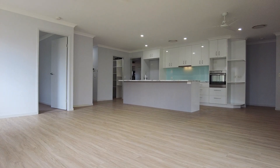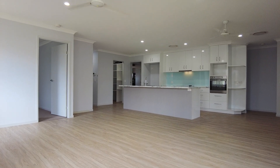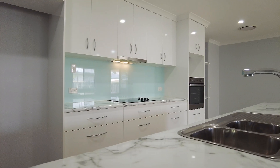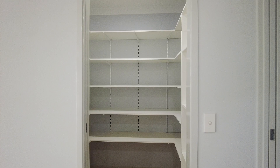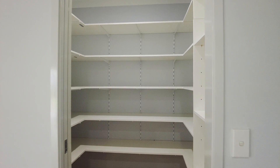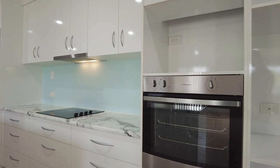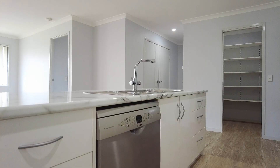The wonderfully appointed kitchen comes complete with a large island preparation bench with sink and includes soft-close cabinetry, and there is a large pantry as well. Quality appliances include an induction cooktop with range hood, a wall oven and a dishwasher.